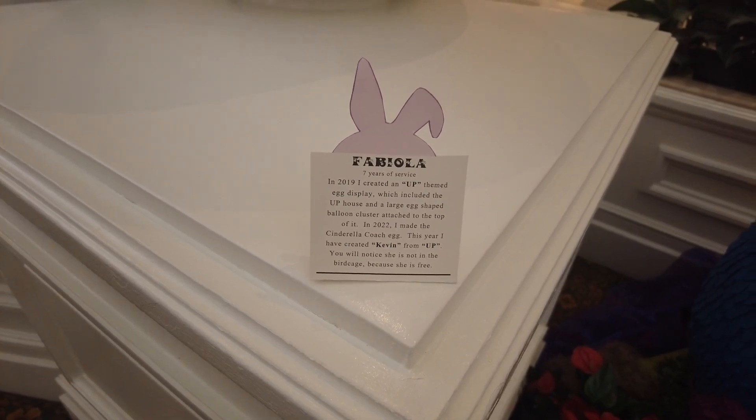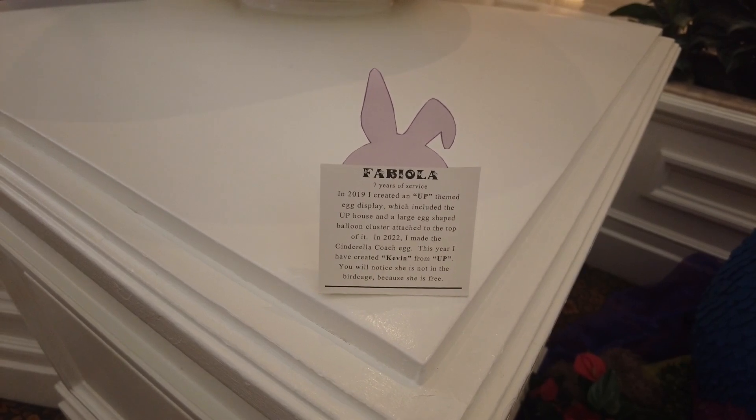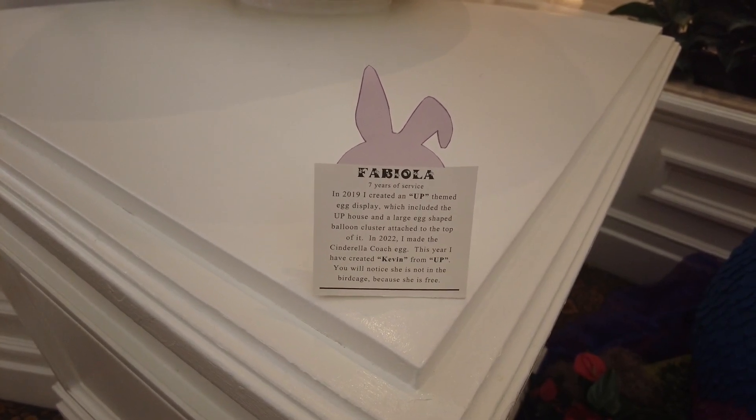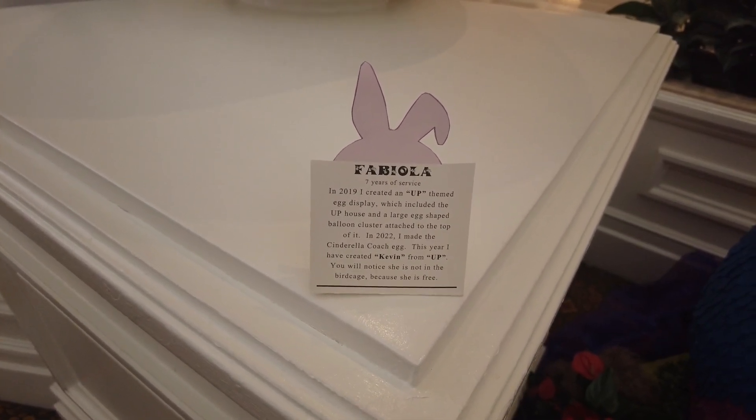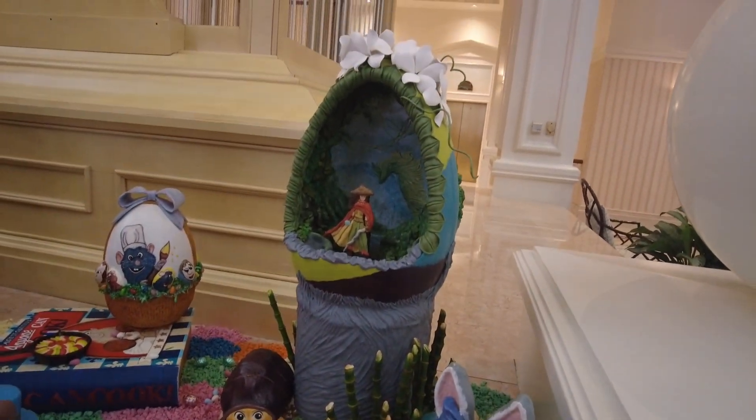That is so cool, it's huge — I love it. They even have little placards here that say who the artist is, things they've worked on in the past, and what they chose to work on this year. I'm not going to show all of these, but if you want to stop and read what some of these artists have created, go for it. We've got a cool Raya one here.